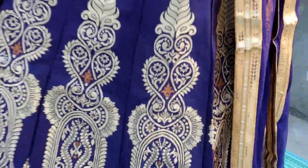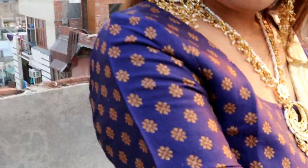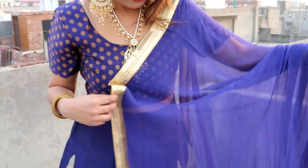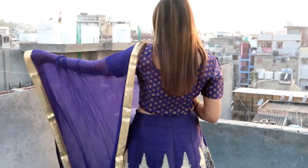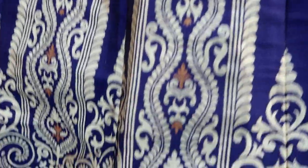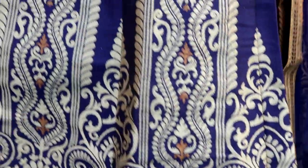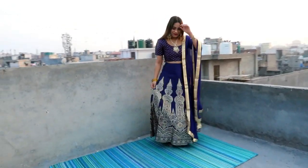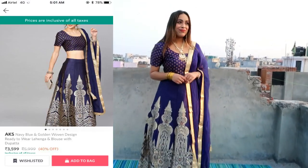The blouse in medium size is a little loose, so I think I should have taken a small size. But the material of the lehenga and skirt is very nice, and the dupatta material is also very awesome. The overall look is very rich and expensive-looking. The colour is also very nice, and the look is beautiful overall. I highly recommend it — if you want to buy it, you can buy it in any way and it will be very nice. I really like it.